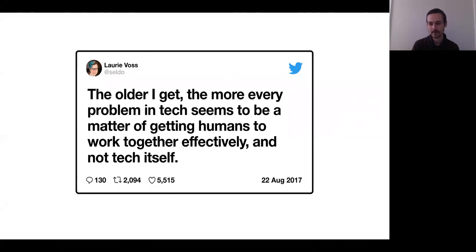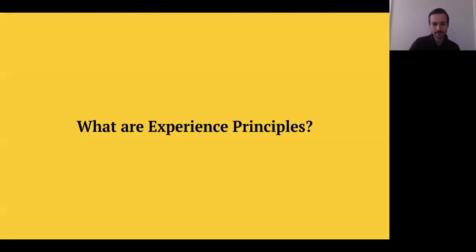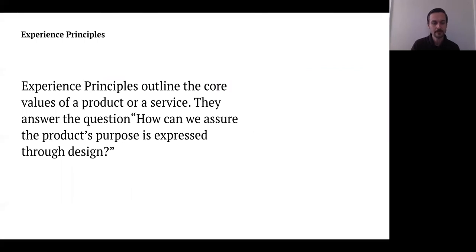I really want to focus on that today and talk about experience principles. First, defining what that means: experience principles outline the core values of a product or a service. They answer the question, how can we assure the product's purpose is expressed through design?